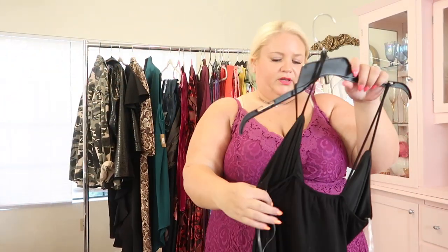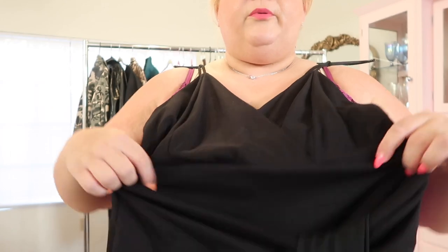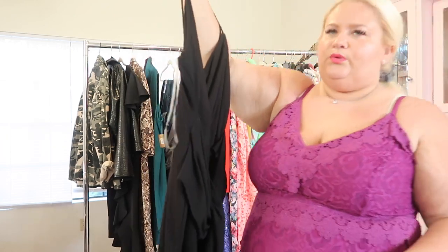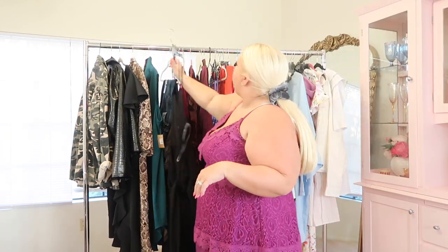This one is from Deb Shops — who remembers Deb Shops? It still has the tag on it. It's a little bit small for me right now, so it's probably more of a 1X. It's kind of a bodycon with a fabric that wraps around like a nice belt — I love that because it kind of disguises a tummy if you're not interested in showing the world. The length is definitely a midi on me. I just never had a chance to wear it, so I figure somebody else should.